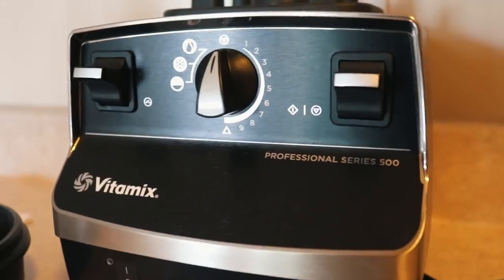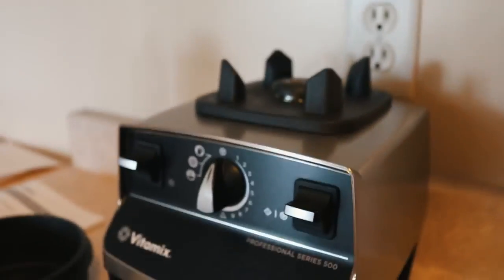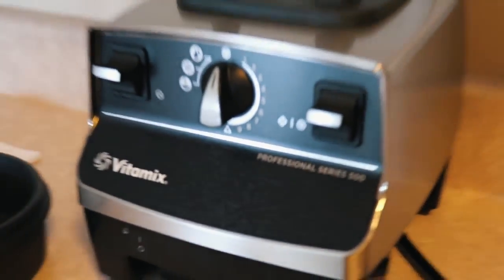It looks like this — it's the one that has the really big, tall jar. It's actually just drying in my sink right now. Before, I had the little S Series, or personal series one, that has the smaller jar, and it was just too small for me.